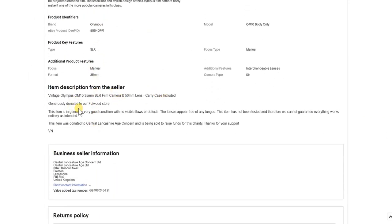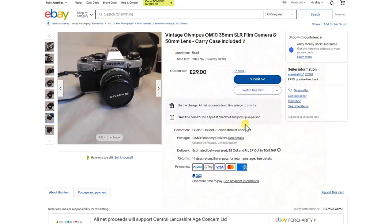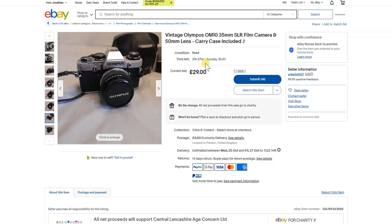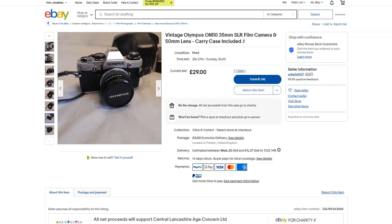The carry case is included — generously donated, generally good condition, free of fungus, not tested. At £29 that's a good price if you can get it for around that. With nearly 22 hours to go it's already had seven bids, so it's one worth watching but I don't think it'll go for £29.